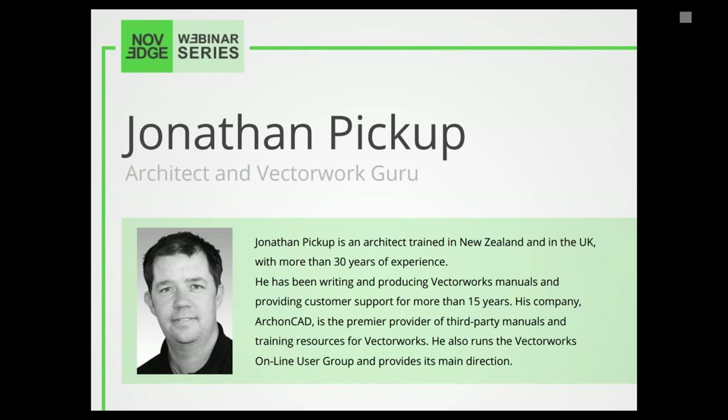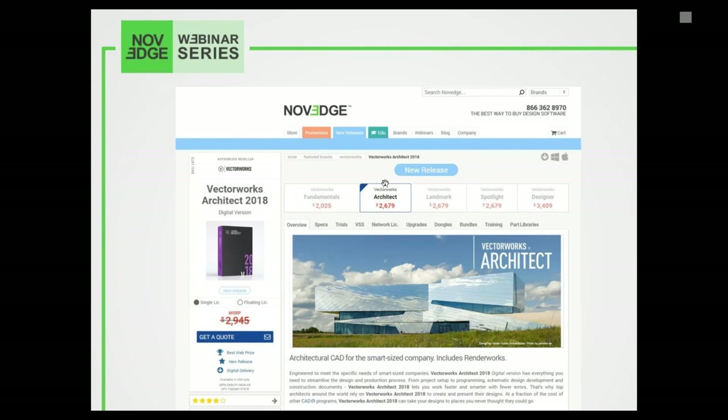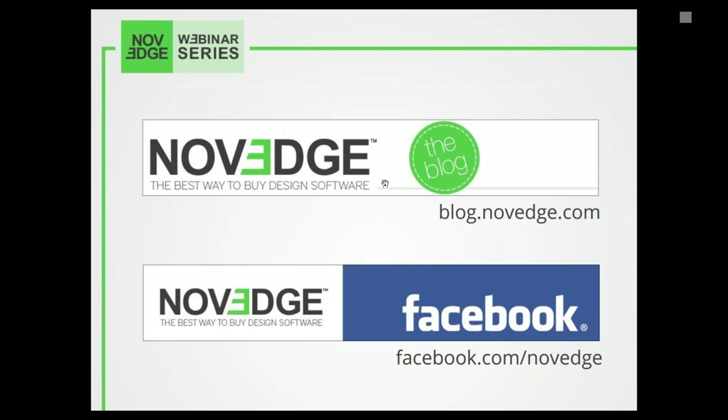Nobadge is one of the largest online stores for design software. We offer a huge assortment of software solutions that cater to virtually every designer's need, so visit us at nobadge.com. For more daily software news and promotions, also visit the Nobadge blog and follow us on Facebook, Google Plus, and Twitter.